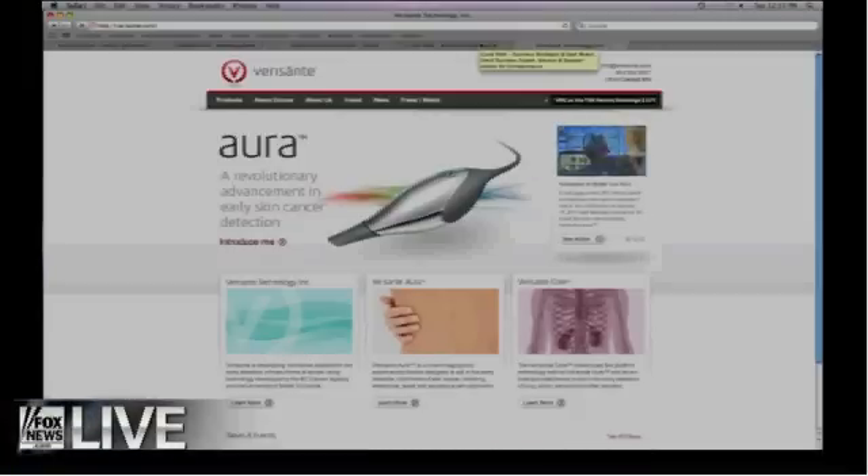What's the machine called? It's called the Aura — the Verisante Aura, because your skin is all around you.